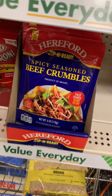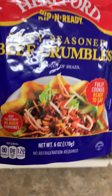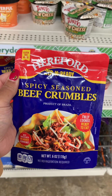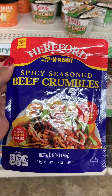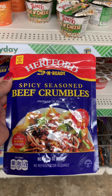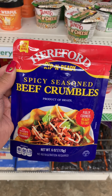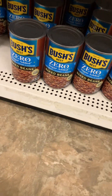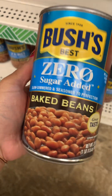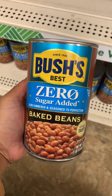They have these spicy beef curls — I have never seen these before. It's fully cooked and ready to eat, and it's a product of Brazil. These would be perfect to put in your little cabinet for emergency food. Has anybody had these? Let me know in the comments — are they good? They also have these huge one-pound cans of zero sugar added baked beans. These are like $4 in the store — y'all better check this out, it's a really good deal.